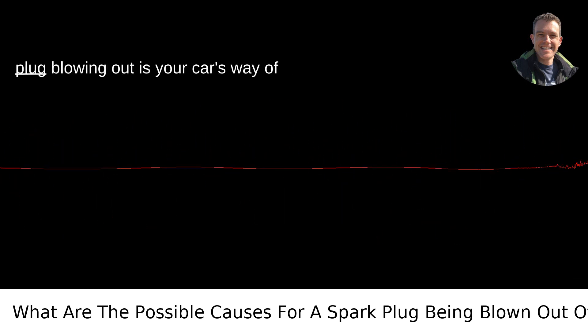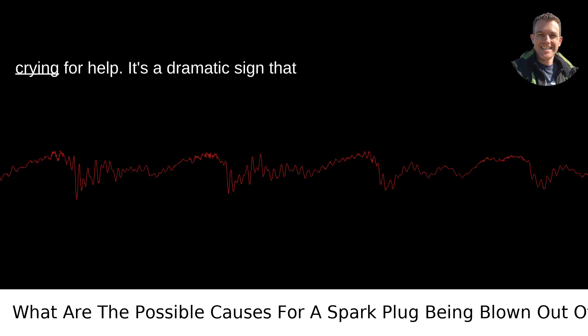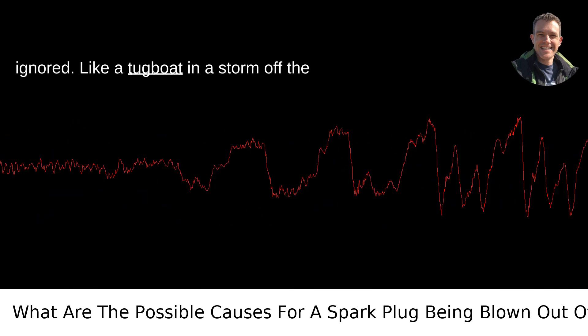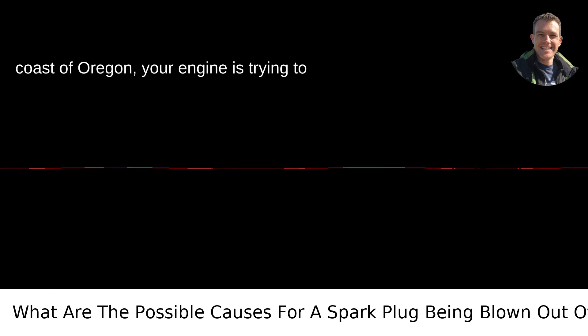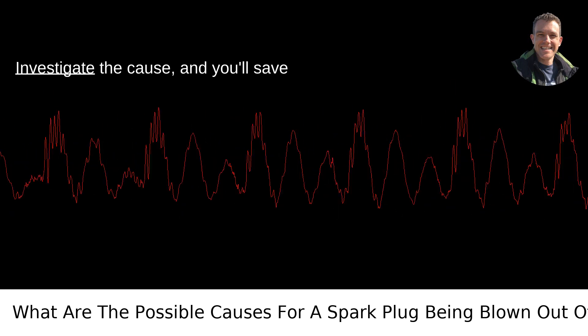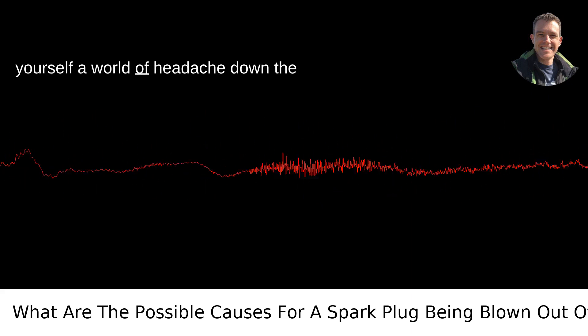In essence, a spark plug blowing out is your car's way of crying for help. It's a dramatic sign that something isn't right, and it shouldn't be ignored. Like a tugboat in a storm, your engine is trying to tell you it's in trouble. Listen to it, investigate the cause, and you'll save yourself a world of headache down the line.